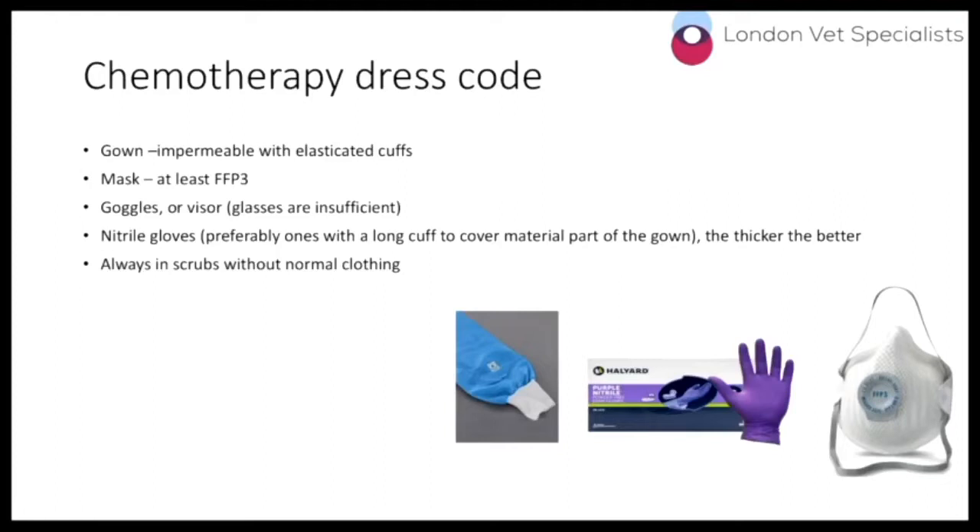If you are going to take scrubs home, that's fine. My suggestion is don't go in wearing them, in case you've got any young children or you yourself aren't particularly well. My suggestion is just take them off at work and wash them at home as you normally would.